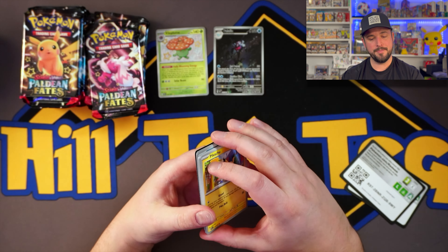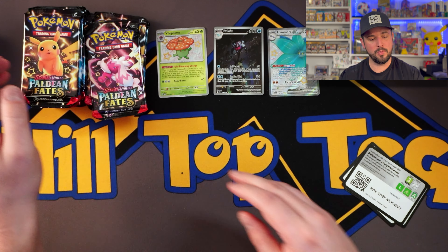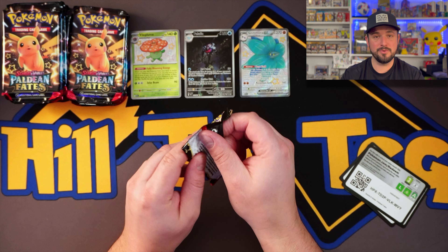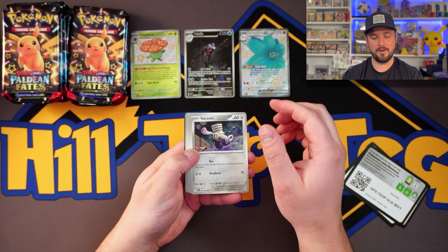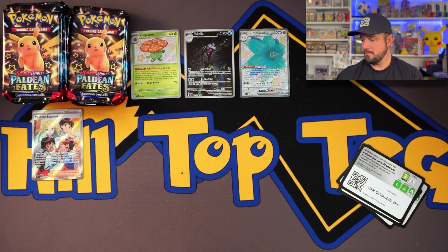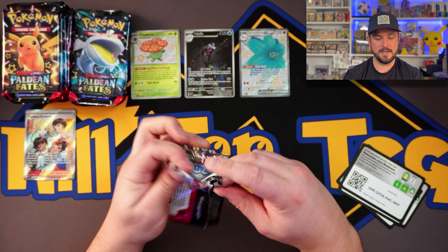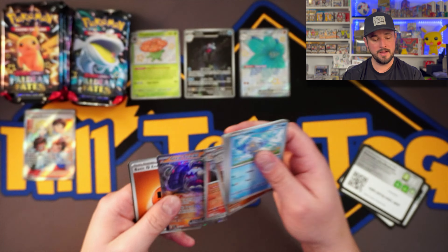We got the Glimora — the SSR. Nobody wants it — I say that because it's like a dollar card. Wow, Paldean Fates students, we're getting great hit ratios here. But yeah, great price, great investment product in my opinion. Like I said, they don't print too many of these Mini Tins. If you can get your hands on a sealed case, I'd say it's worth it. We got a Great Tusk right there.